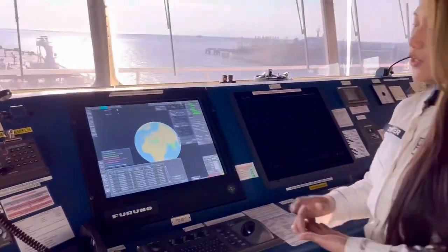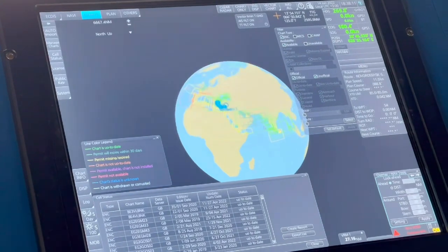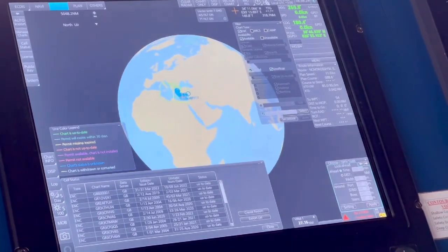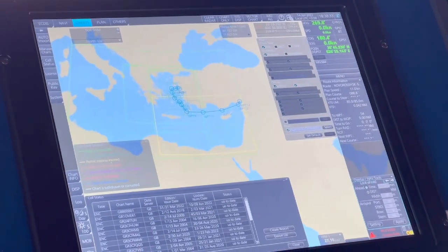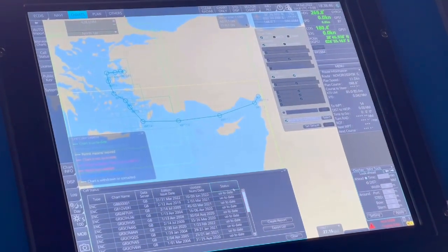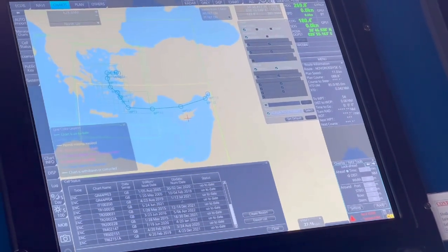There's also an option to filter by route so not all charts are shown. Select the route. Since we've already made one, select it and tick the box, then apply. Now these are the only charts available. Some are expired, one is expiring. By colors you can identify the status of your ENC permit — whether it's expiring or valid. Up to date, up to date, up to date. That's the second option to check if you have charts for your next port.